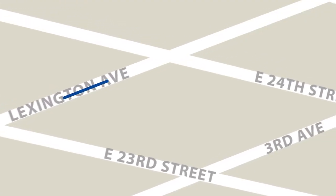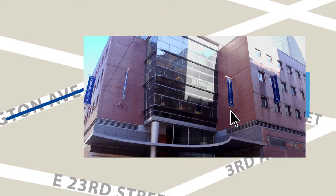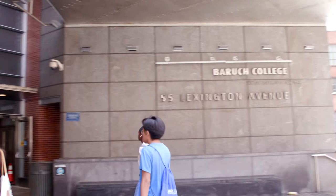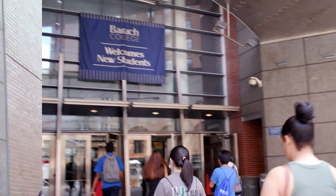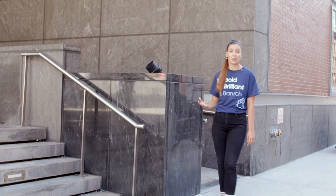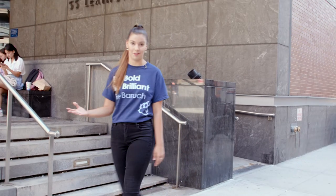Head down Lexington Avenue to find the Newman Vertical Campus, or simply put, the NVC. The NVC is where you will experience the vibrancy of our students and student life. This building is the heart of campus. It has a variety of resources, including classrooms, student club spaces, and important academic services.